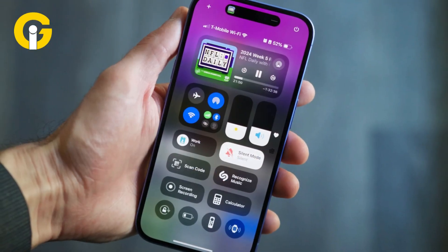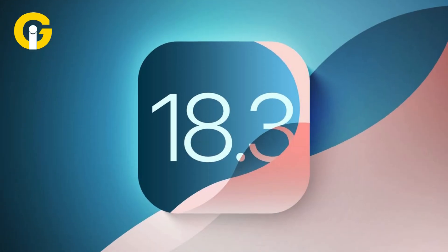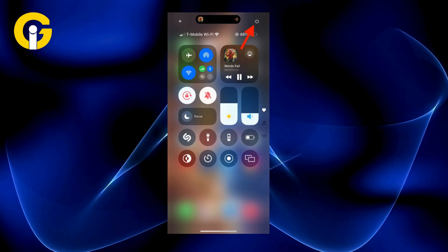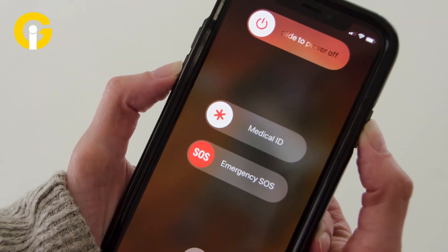Restart from Control Center. Ever needed to restart your iPhone but didn't want to mess with physical buttons? iOS 18.3 lets you restart straight from the Control Center. Just swipe down from the top right corner, press and hold the new power button, and the shutdown slider appears. No more button gymnastics.